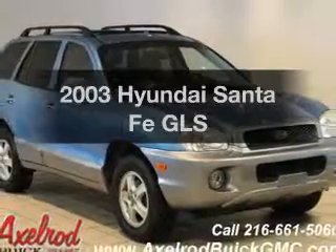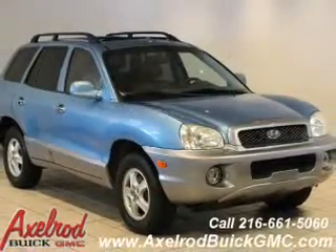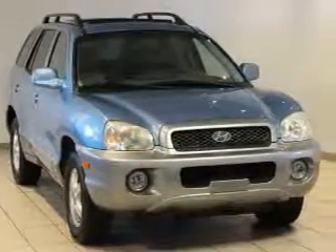Get noticed in this 2003 Hyundai Santa Fe. If you're looking for a first-rate auto, this one could be yours today.